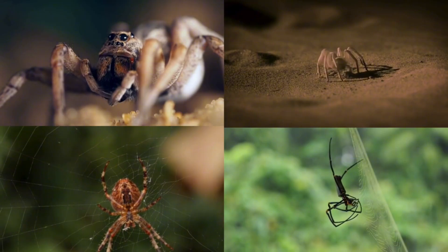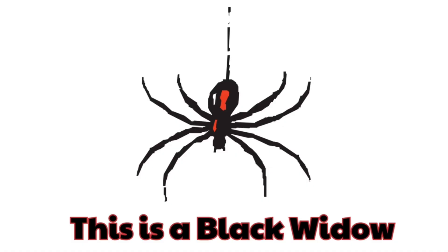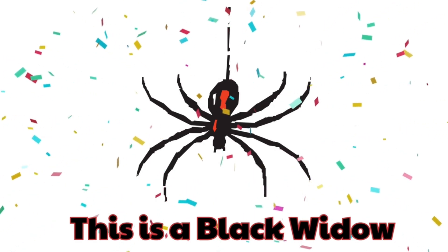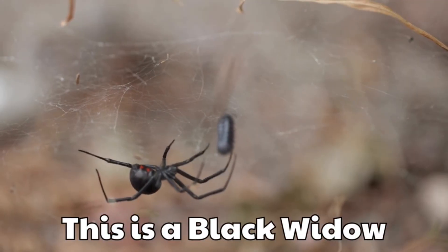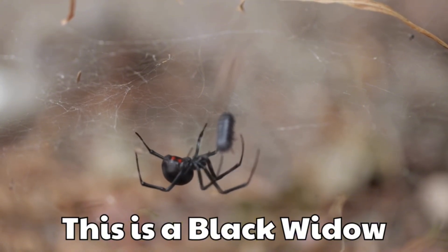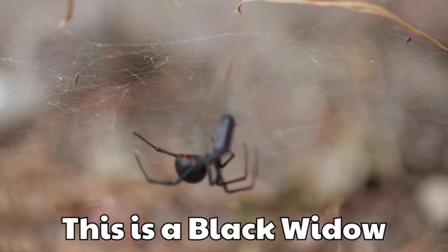Today, let's learn the names of 35 wonderful spiders together. This is a black widow. It is shiny black with a red hourglass mark. People know it as one of the most famous spiders.